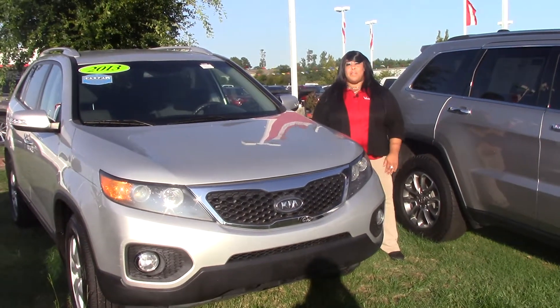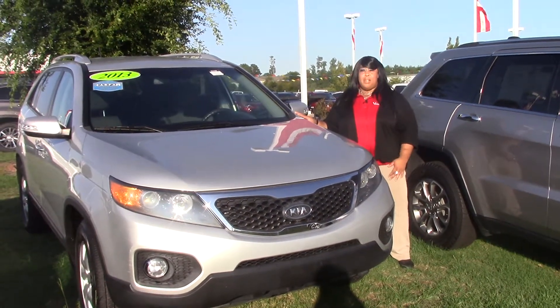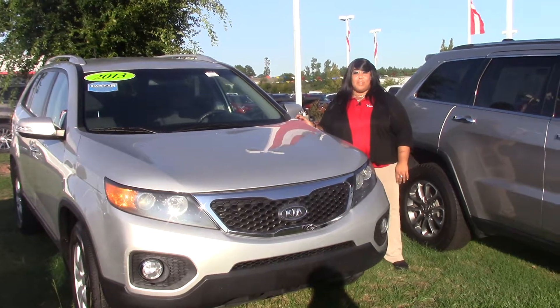Hi, welcome to Hubert Vesta Toyota. My name is Edwena. Today we're going to be talking about the pre-owned 2013 Kia Sorento LX.